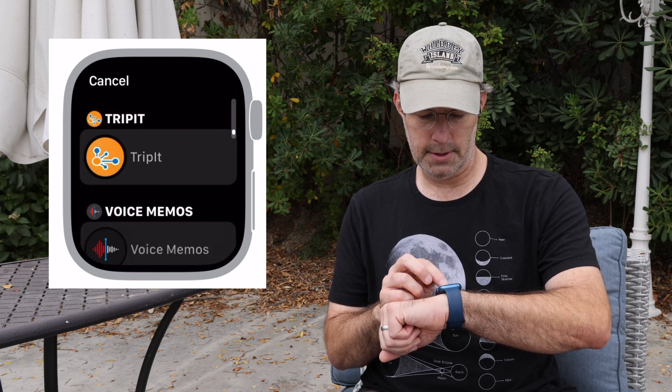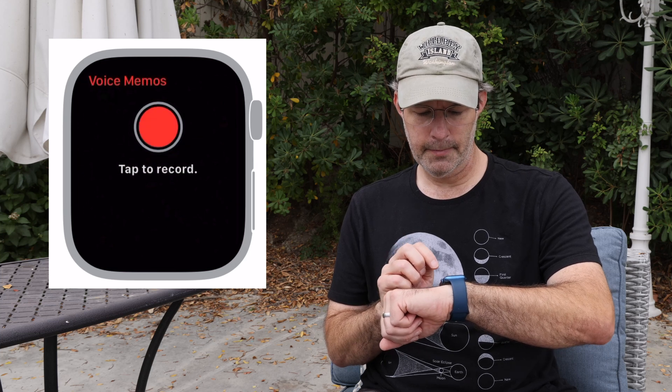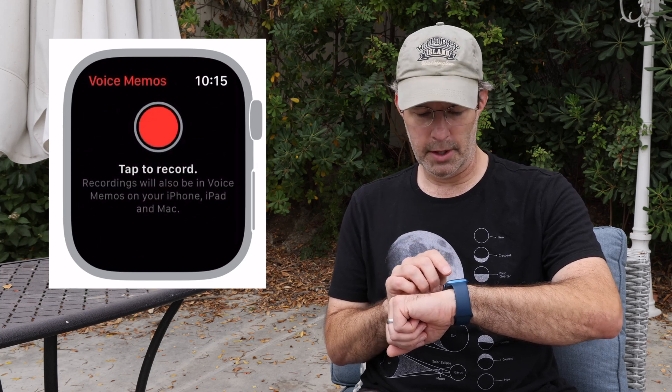Scroll, scroll, scroll — hope you don't get sick. There we go, voice memo. Okay, with the voice memo selected and the birds chirping, bring this up and tap record.